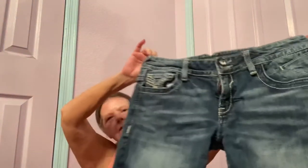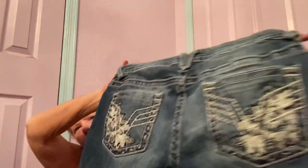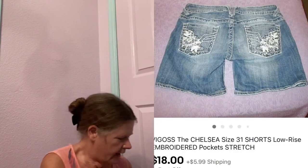Then I got some more shorts. I had good luck selling another pair like these, so I wanted to try them again. These are Vigos Chelsea shorts in a size 31. They're your basic shorts but they have all this cool embroidery on the pockets and on the back. They're well-made, really heavy shorts. Hopefully at least $25 for those.